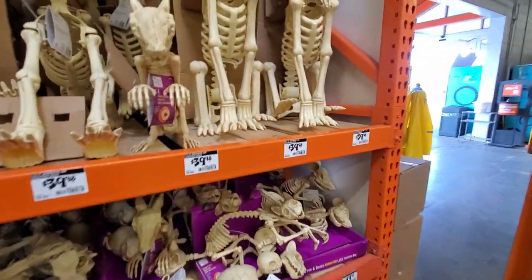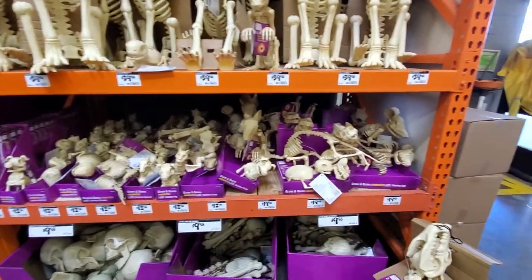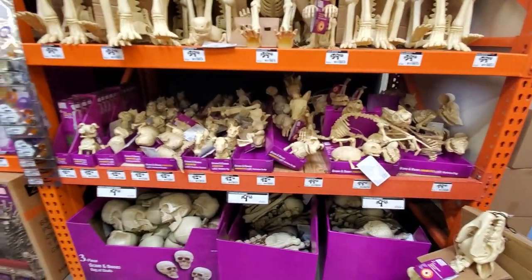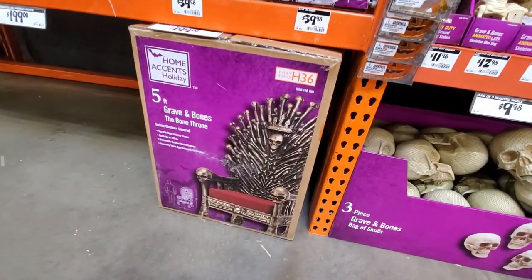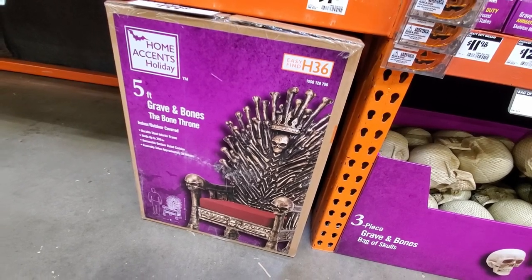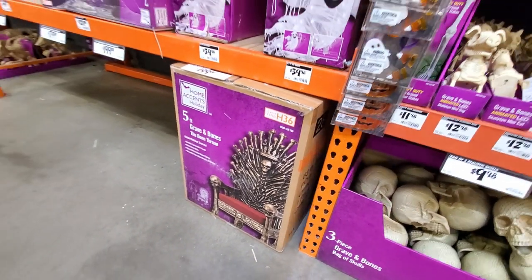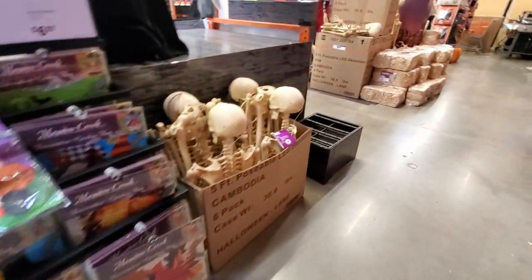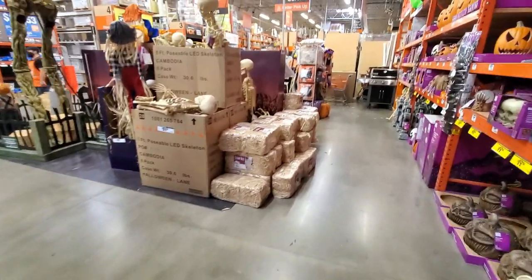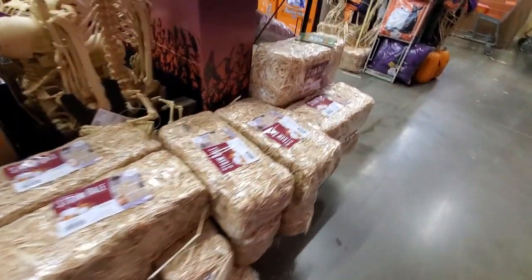The Boneyard section has everything from dogs to little dogs, rats, and humans. There's the Grave and Bones Bone Throne for $199 — a really cool piece that would be great for a man cave. They also have window clings, skeleton scarecrows, and little bales of artificial hay.